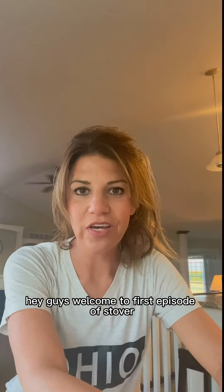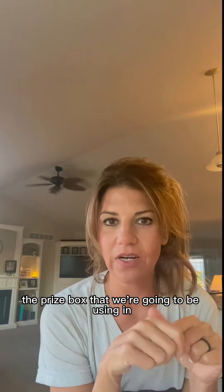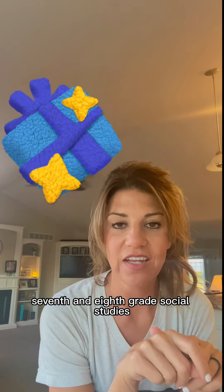Hey guys, welcome to the first episode of Stover with the Info. Today I am going to go over the prize box that we're going to be using in 7th and 8th grade social studies.